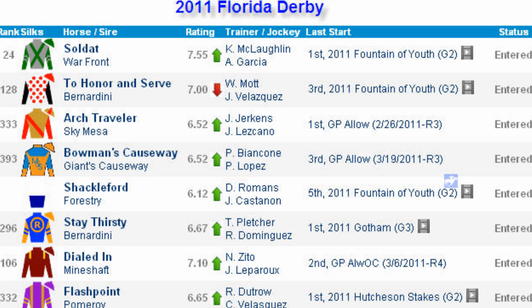Flashpoint has had two lifetime starts, both around one turn. He's been impressive, but we'll have to see if he can get the whole nine furlongs at a long distance. Sending some good tactical trips are Soldat and To Honor and Serve, breaking from post one and two. Stay Thirsty as well is putting blinkers on, breaking from the middle — he's probably going to show some tactical speed. And then your late running threat is going to be Dialed In.